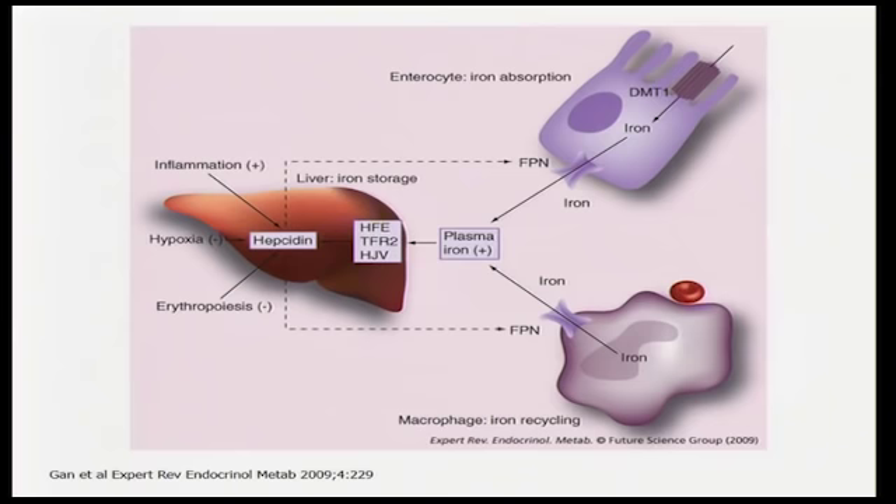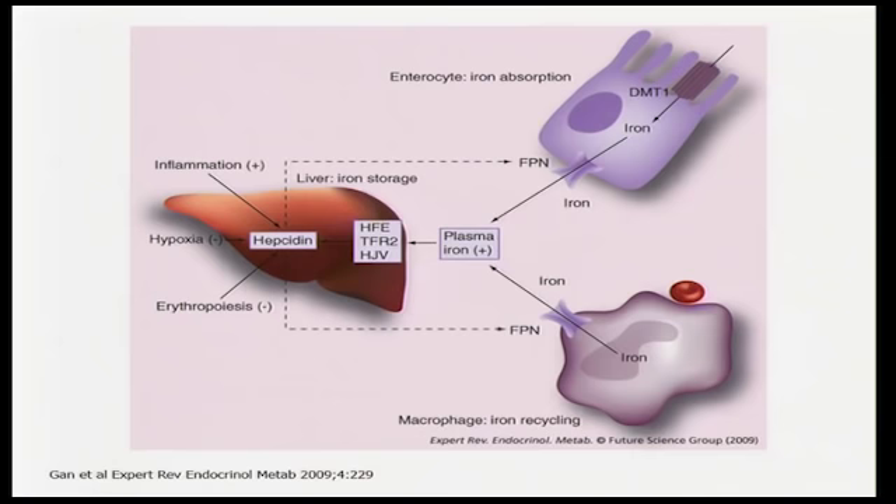The hormone hepcidin is important, but the key point is that the liver regulates how much iron enters the body. HFE is the sensor for iron — in hemochromatosis, when HFE is absent, you don't sense iron, you don't make hepcidin, and you keep absorbing iron leading to iron overload. Conversely, when too much iron comes in, hepcidin production increases. So it's the liver that is the font of all knowledge related to iron.